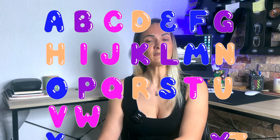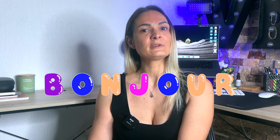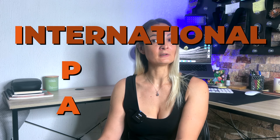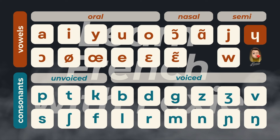Do you struggle to pronounce certain French words? The French alphabet has 26 letters. These letters are used to write French words, but these same words are pronounced using the IPA. IPA stands for International Phonetic Alphabet. This is the IPA for French, and these are the 34 sounds of French. Each symbol represents one and only one sound, but it can be written with different French letters.